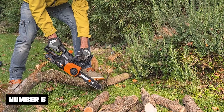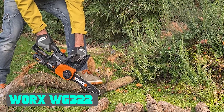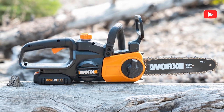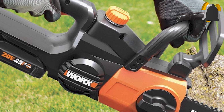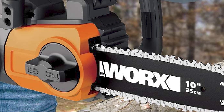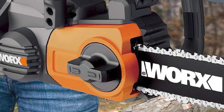Now number 6: Worx WG322 Power Share. Don't expect the WG322 to cut large trees for you because it isn't designed for this purpose. What it's designed for is to prune trees, maintain a backyard, or maybe cut small branches or trim hedges. The WG322 is a mini power tool that I adore a lot for its robust design. Moreover, it's just so easy to operate.